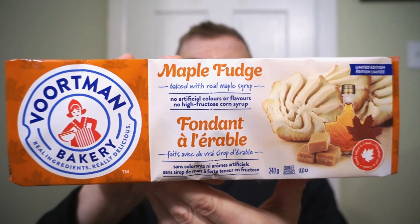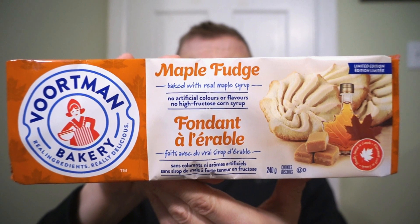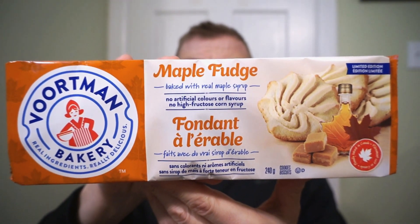If you need a second opinion, be sure to pop over to CB12 Reviews — link below — and check out his thoughts on these new Vortman cookies. This is Canada, so we're looking at maple. From Vortman Bakery, it's the limited edition maple fudge cookies.